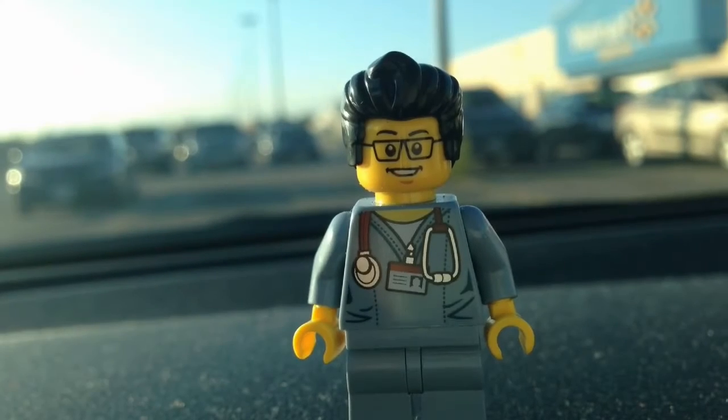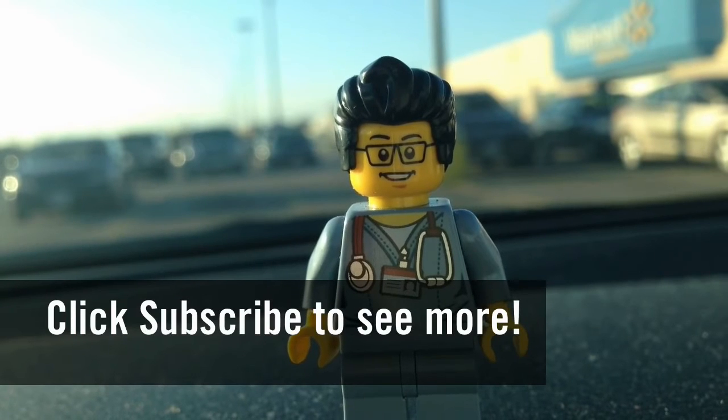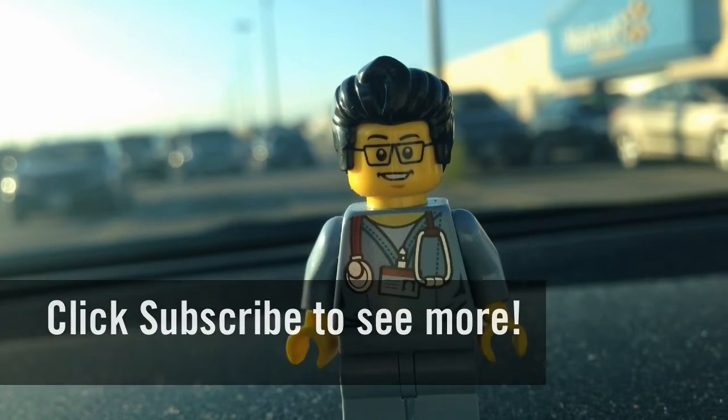So this concludes the Lego hunt for today. This is the Brick Adjuster signing off — thanks for watching and we will see you guys in another video. Bye.